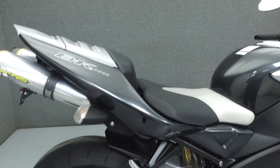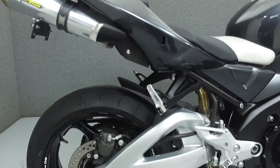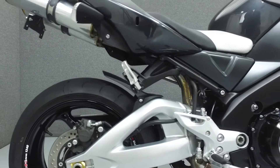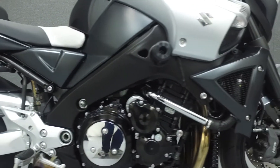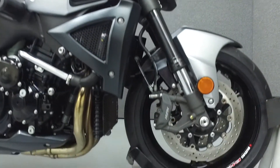The B-King puts out 181 horsepower at 9,500 RPM and 108 foot-pounds of torque at 7,200 RPM. It has a seat height of 31.7 inches and a dry weight of 518 pounds.